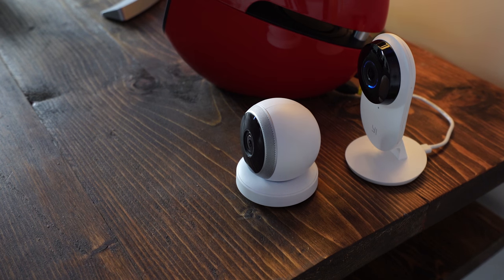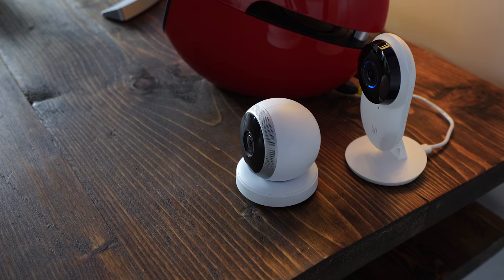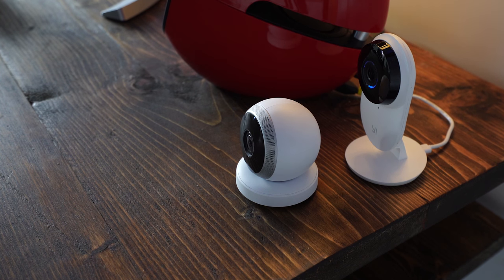Both cameras support live talk feedback so you can hear what people are saying near your camera on your mobile device and speak back through it. Here's the audio quality on the Ye Home security camera: 'This is the Ye Home camera, testing one, two, three.' And here's the audio quality on the Logi Circle: 'This is the Logi Circle, testing one, two, three.' Both are pretty clear in my opinion.